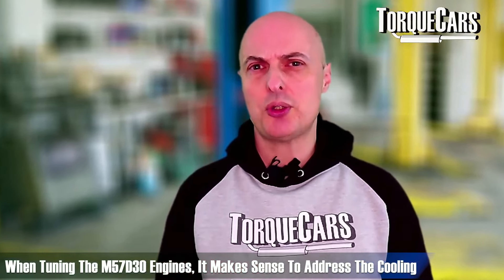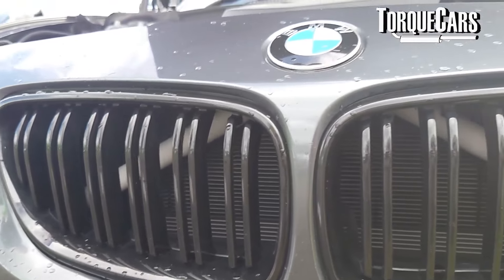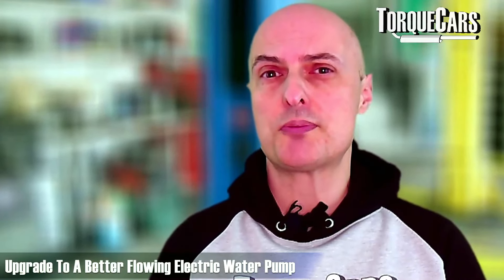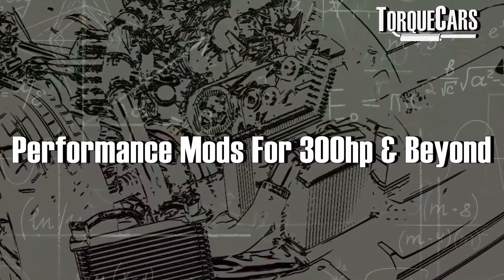When tuning the M57 engine it makes a lot of sense to address cooling — these engines will run hot if you push too much power through them. Upgrade the radiator to a higher-capacity unit and fit a better flowing electric water pump for finer control over flow rates. Investing in a decent oil cooler upgrade can further reduce temperature problems, especially during periods of high-RPM driving after the M57 has been tuned.